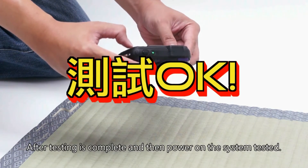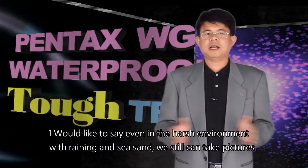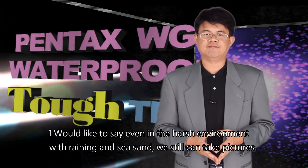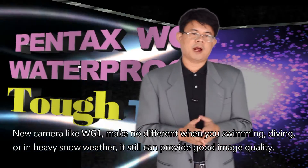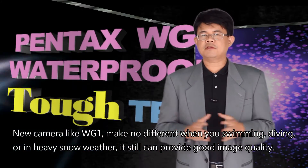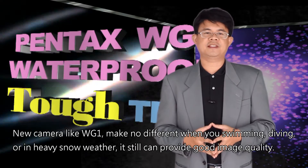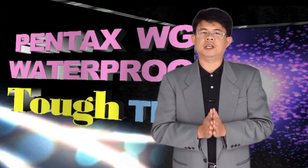We used a high-speed camera to shoot in slow motion as it hit the ground, to prove it actually struck the floor. After testing was complete, we powered on the system and tested it. Even in harsh environments with rain, sea, and sand, we still can take pictures. The new camera like the WG-1 makes no difference whether you're swimming, diving, or in heavy snow weather.